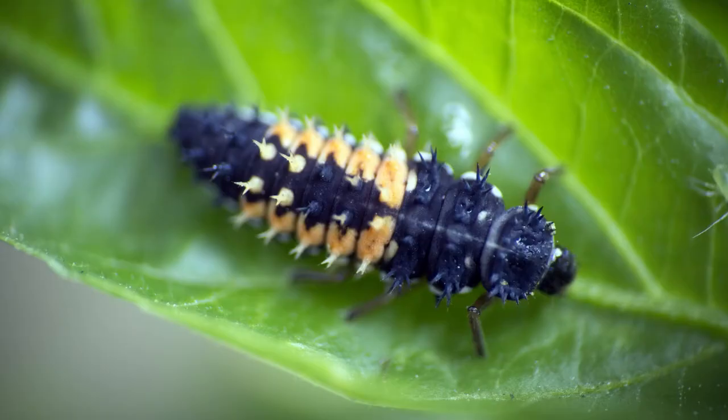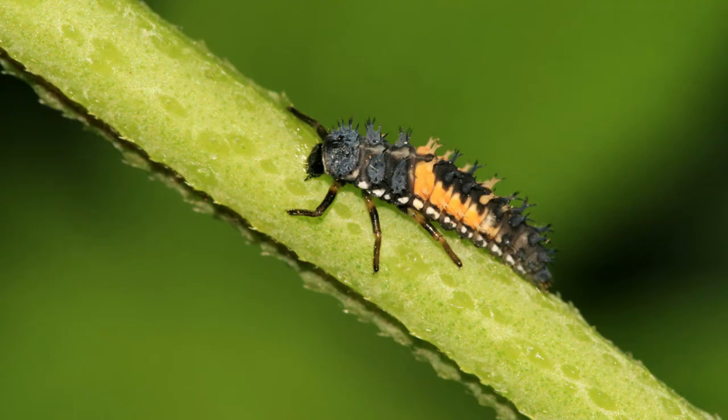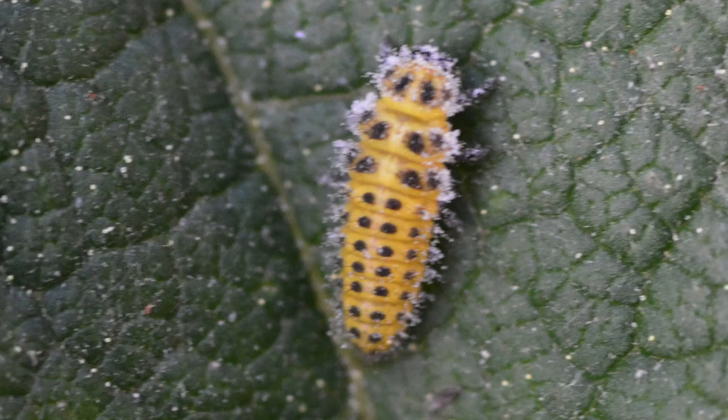It can take a ladybug larva up to 10 days before it starts to come out from its egg, and when they do emerge they look like a little mini alligator with their long bodies and bumpy skin. When they emerge, ladybug larvae are black with brightly coloured spots or bands.